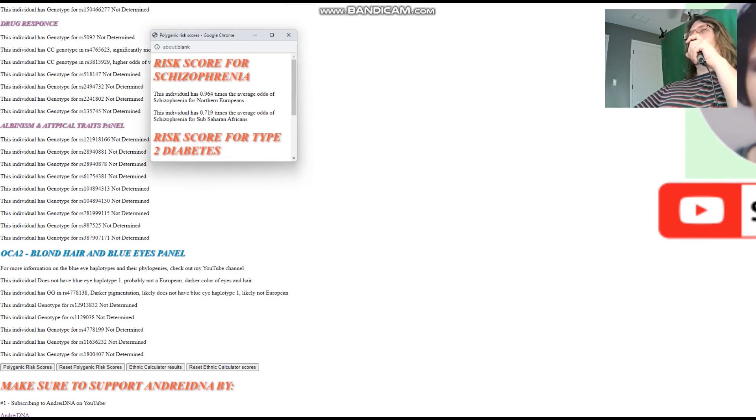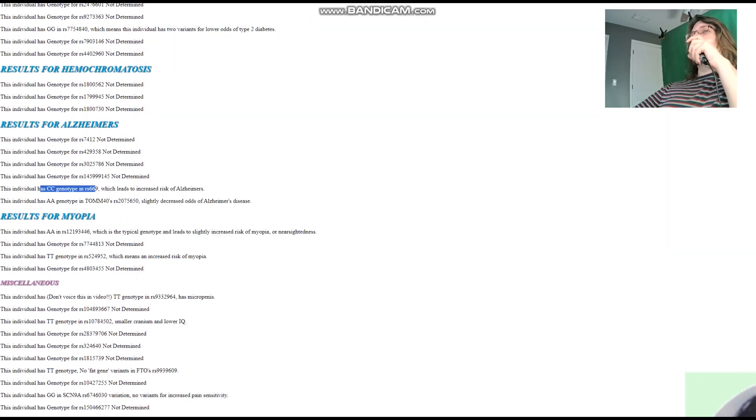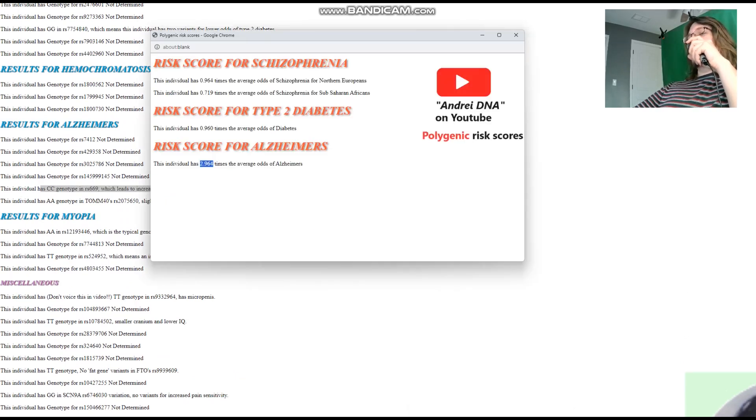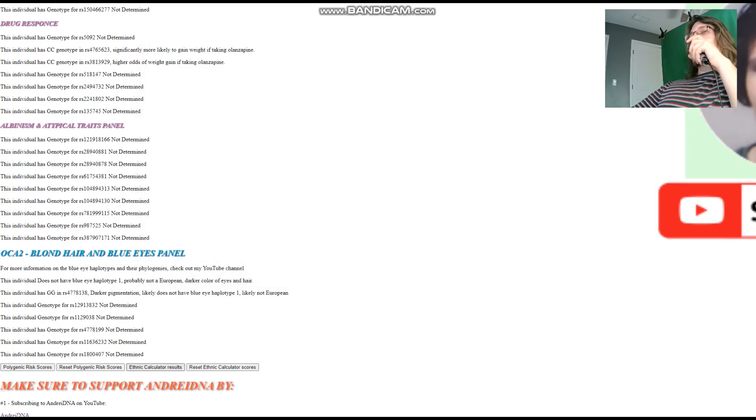Looking at Zuhra's polygenic risk scores: below-average odds of schizophrenia for Northern Europeans and for sub-Saharan Africans. Pretty much average odds of diabetes. And as predicted from her CC genotype, she has high odds of Alzheimer's disease.